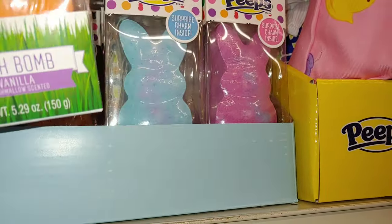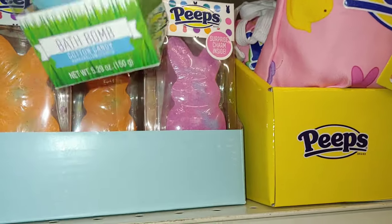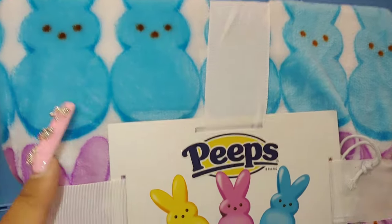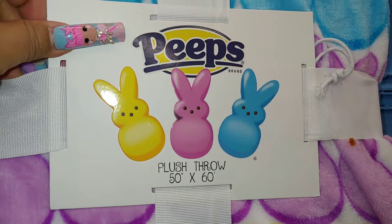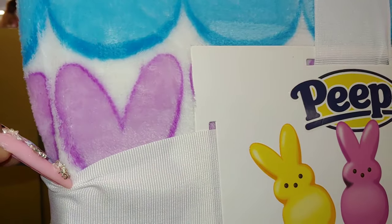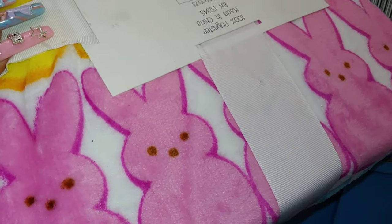They have this Peeps plush throw, 50 by 60 inches. Look at that — it has all the Peeps across: the cotton candy blue, the lavender, and the banana cream yellow, with the chocolate sprinkled eyes and nose. Also hot neon Barbie pink. I don't know how much it is — it's 100% polyester, very soft and plushy. I have several of these but these are so cute. Check your CVS if you're interested.